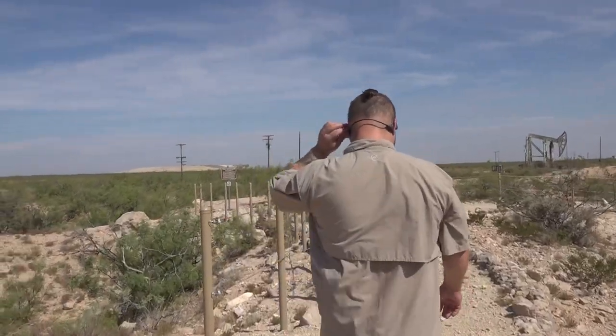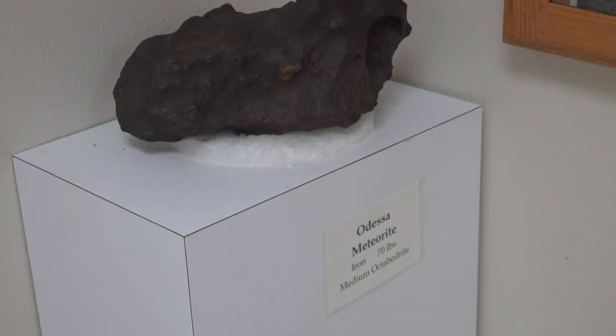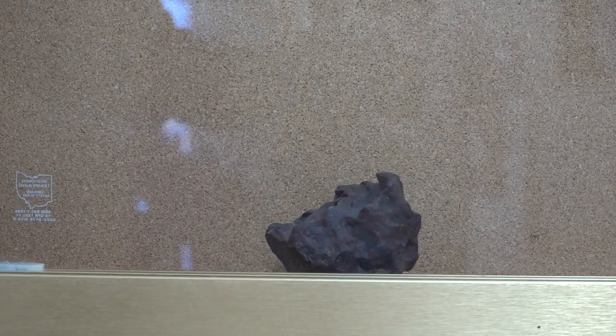Despite it landing that long ago, it wasn't discovered until 1892. This was part of the Henderson Ranch, and he was out here working with cattle and found a meteorite. He wasn't sure what it was, so he took it to a friend in Austin, and they figured out that it wasn't just a standard rock — it was a meteorite.